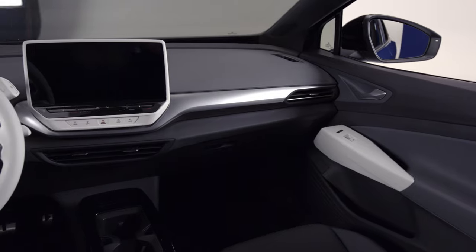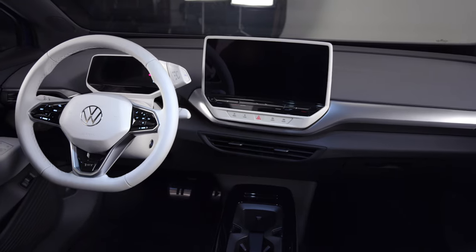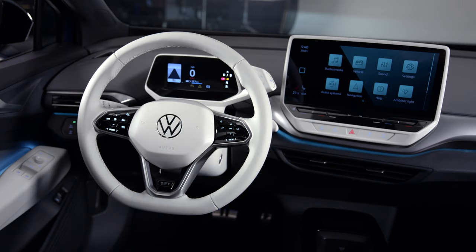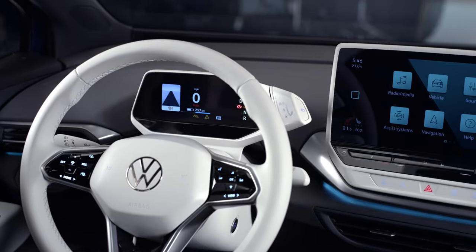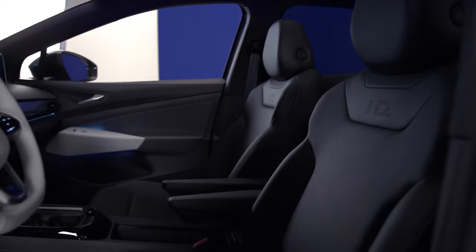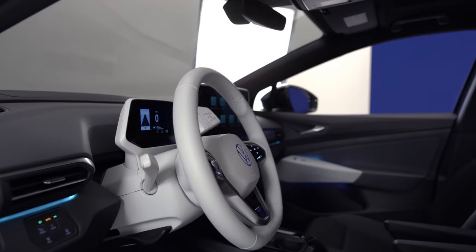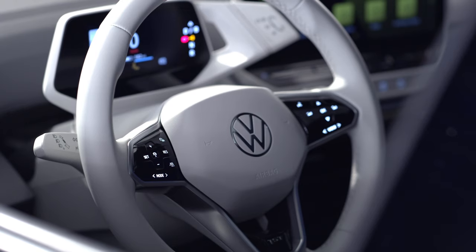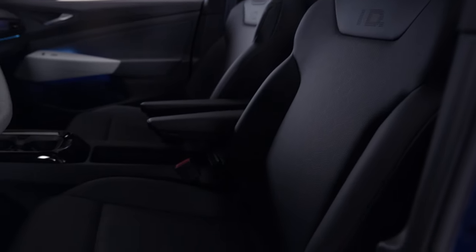If the exterior cuteness doesn't get you, maybe the ID.4's interior will. Although we've seen more screen real estate from other VW products lately, the ID makes use of a 5.3-inch digital instrument cluster that can display simple functions, mostly related to the battery state of charge. Then there's either a standard 10-inch or, as you see here, an optional 12-inch center screen that looks a lot more modern. Volkswagen is including standard navigation and touch-free gesture control. The whole dash setup is very golf-adjacent, just with some different flavor to accommodate the ID.4's individual personality in Volkswagen's lineup.